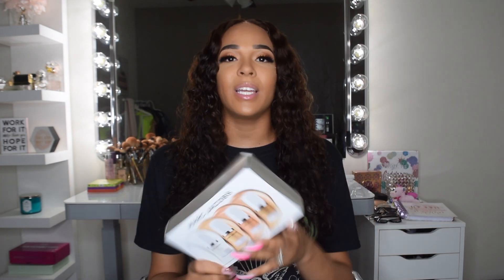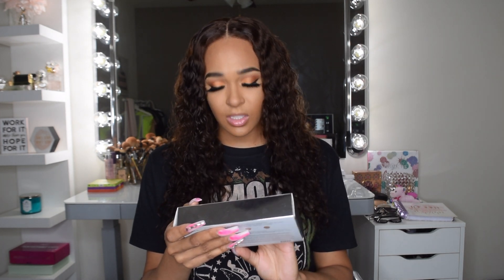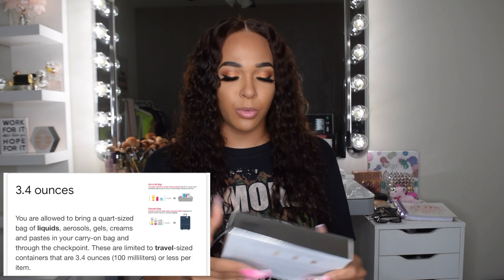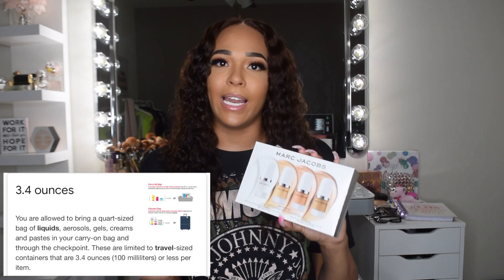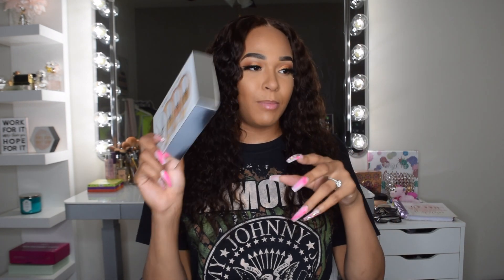I mean, you get three highlighters and a primer so it might be worth it, but they could have given me at least a little bit more. Like, travel size is around 3.5ml — what you can take on a plane. They could have at least given me a travel size. This is like a travel mini size, and that had me really upset.